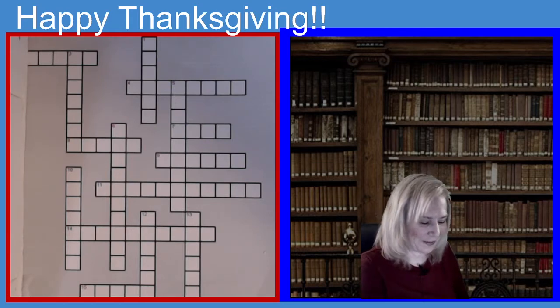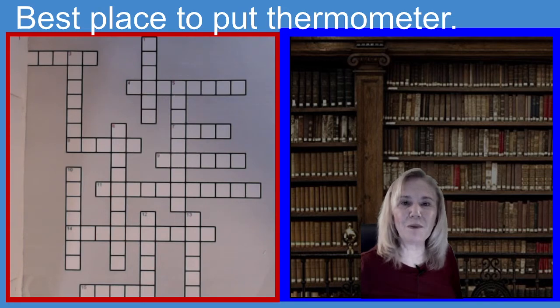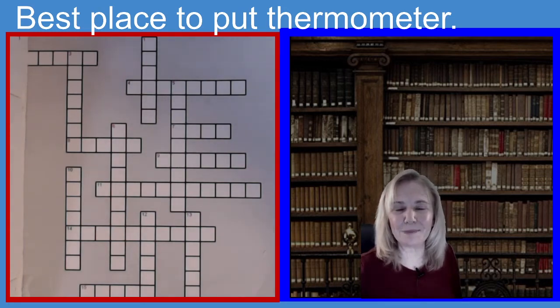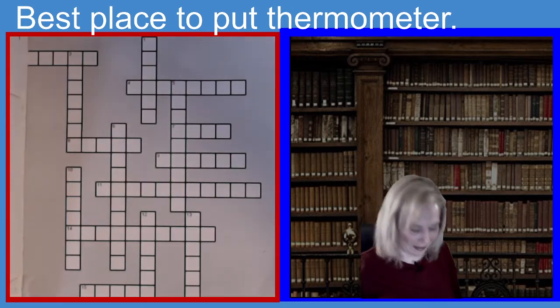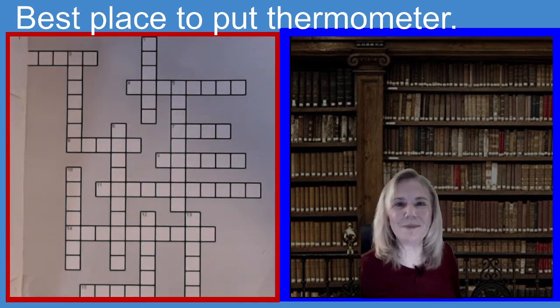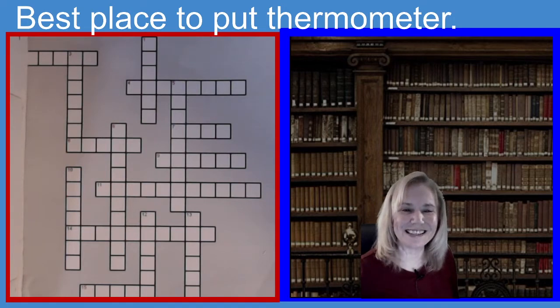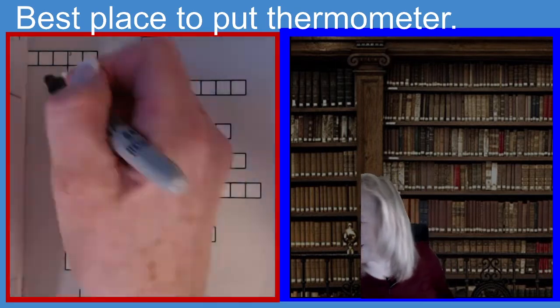First clue: according to Butterball Turkey, where is the best place to get the temperature for the turkey? It is five letters. Best place to get the temperature to make sure that the turkey is cooked. If you guessed thigh, you guessed the right answer.